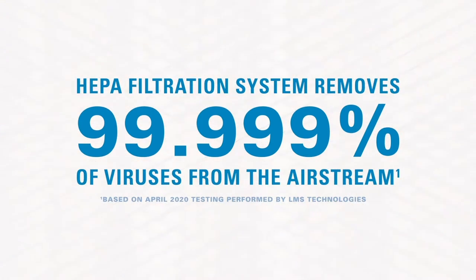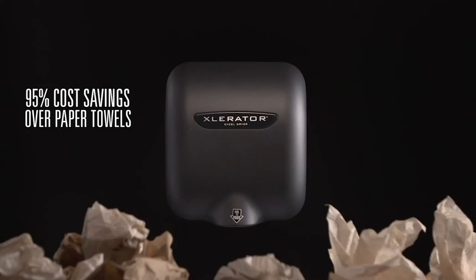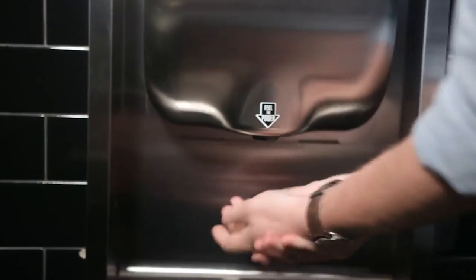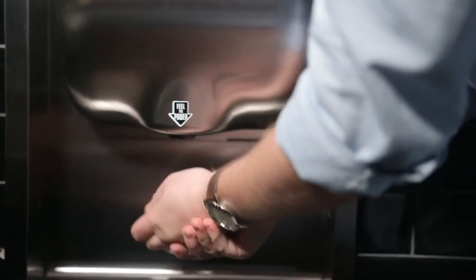XcelDryer offers the best solution for every restroom environment, lowering cost and carbon footprint while increasing hand hygiene and visitor satisfaction. Make the change from paper towels today. XcelDryer — time to throw in the towel.